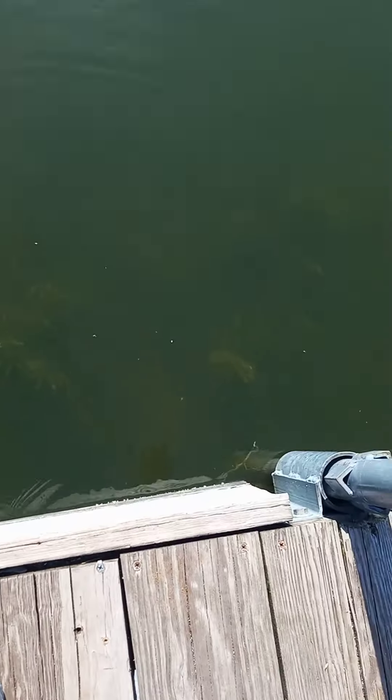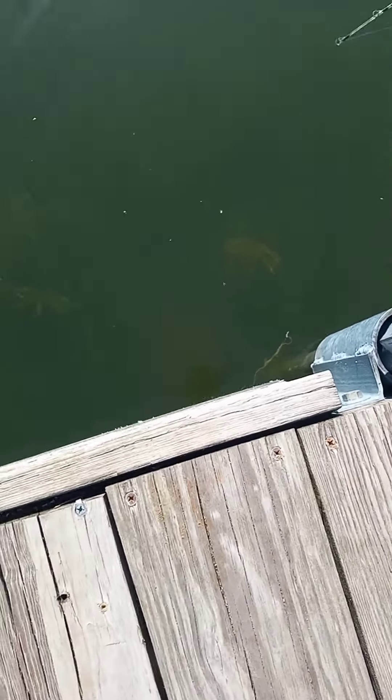I don't know if you guys saw that on video, but two or three bass just came out and about hit that right on camera!